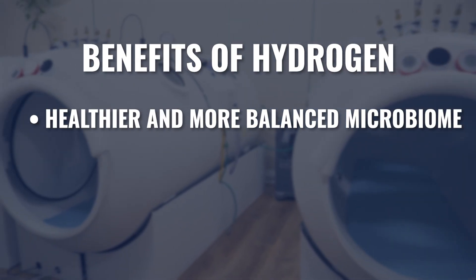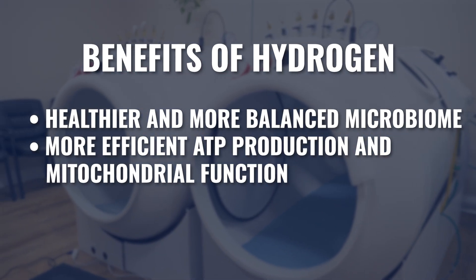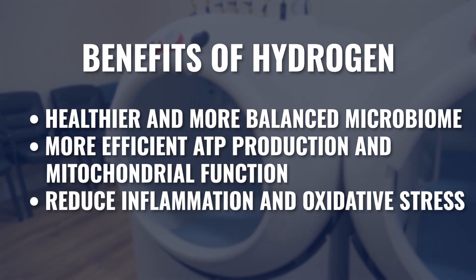The benefits of hydrogen include a healthier and more balanced microbiome, more efficient ATP production and mitochondrial function — which is critical for energy production and cellular function — and hydrogen gas also helps reduce inflammation and reduce oxidative stress. This last benefit may be one of the most important therapeutic benefits of increasing hydrogen gas exposure.